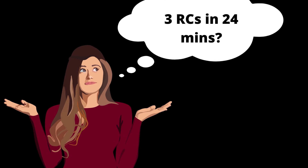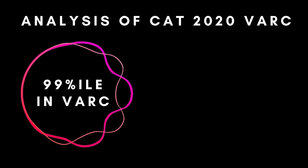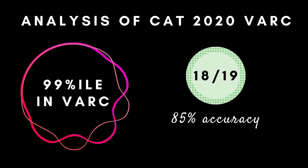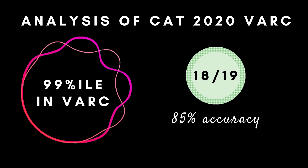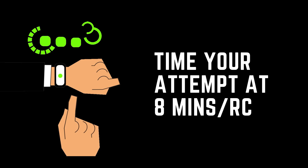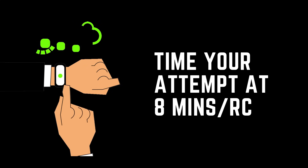To some of you this may seem like a lot — it's only eight minutes per RC. But if you practice timing your RCs at eight minutes during mocks, you might actually be able to do it. Based on last year's data, 99 percentile was scored at approximately 18 to 19 attempts at 85% accuracy rate. That means you need to attempt way more questions in this section compared to the other two sections, which is only possible if you cap yourself at approximately eight to nine minutes per RC.